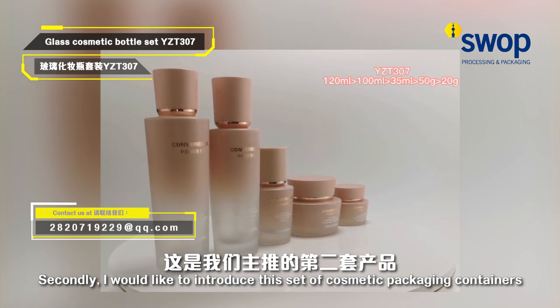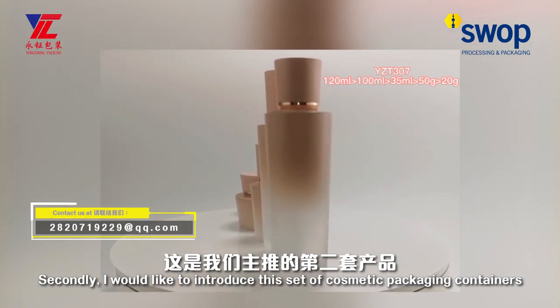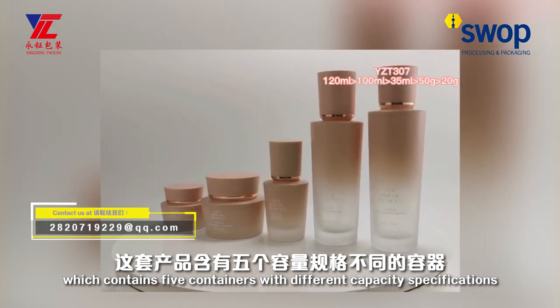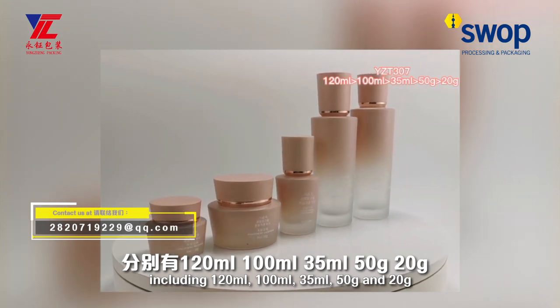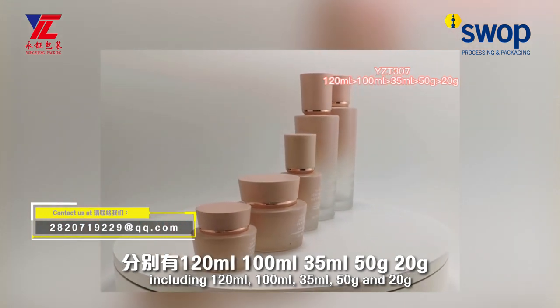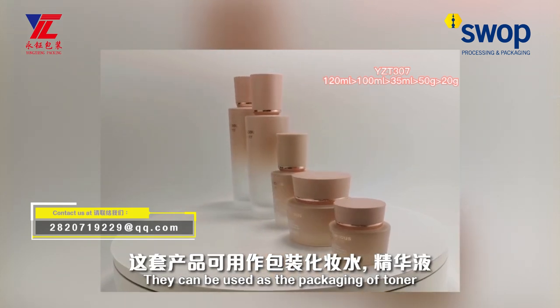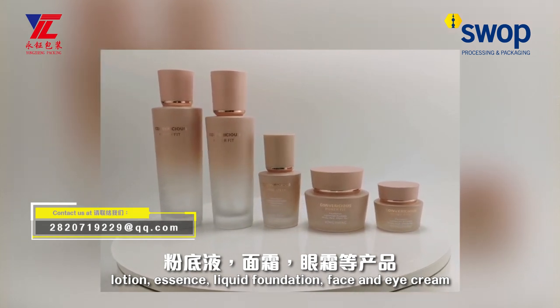Secondly, I would like to introduce this set of cosmetic packaging containers, which contains five containers with different capacity specifications, including 120ml, 400ml, 35ml, 50g, and 20g. They can be used as the packaging of toner, lotion, essence, liquid foundation, face cream, and eye cream.